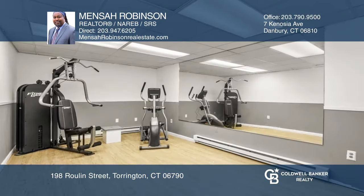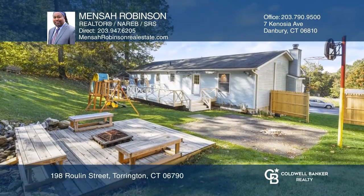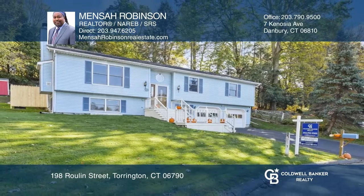The beautiful backyard is great for entertaining, offering a large deck, a patio canopy, a fire pit, and a two-car garage is attached. Call Mensa Robinson today for a private showing.